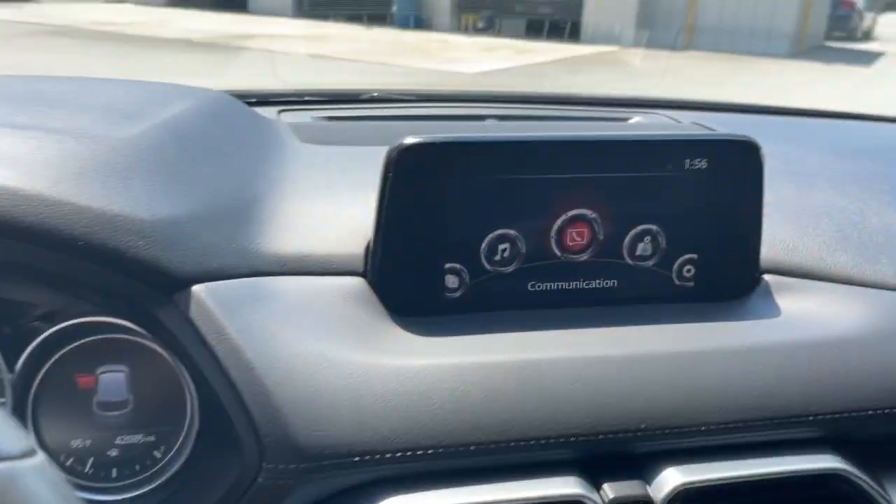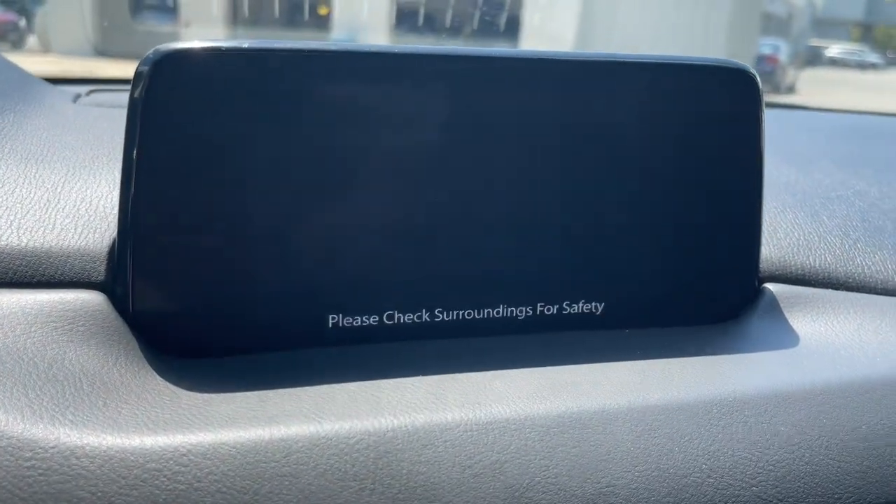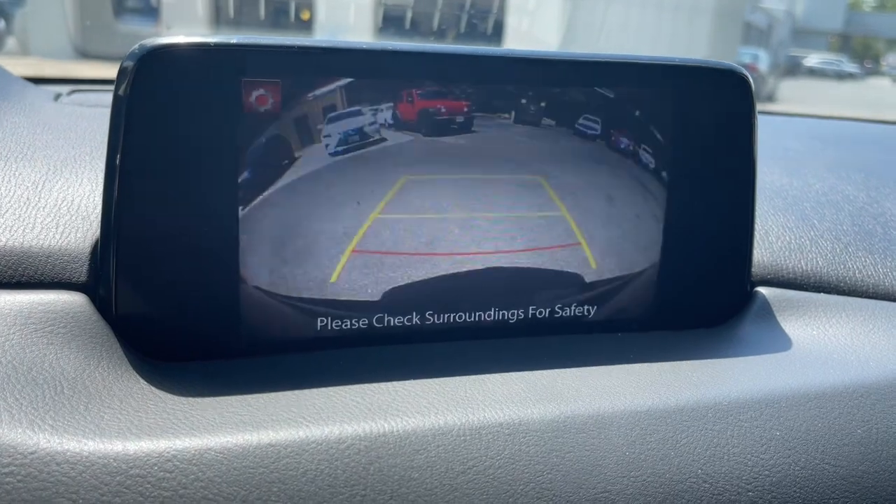Power driver seat, auto-dimming rearview mirror, intermittent wipers, tire pressure monitoring system.